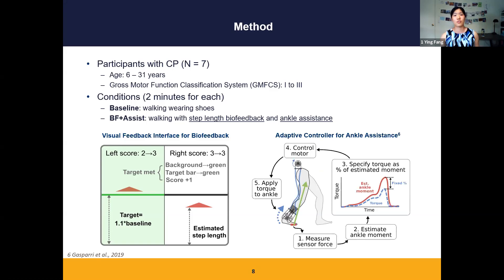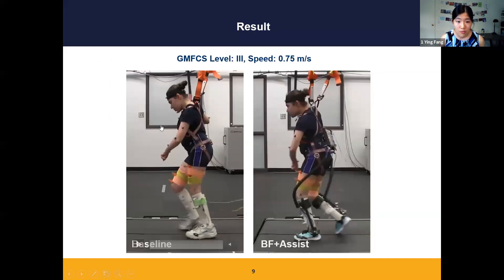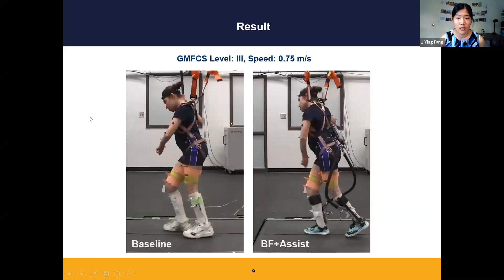Ankle assistance was delivered through an adaptive controller. Basically, the device provided ankle torque proportional to the user's biological ankle moment. Before presenting the quantitative results, I would like to show a video of the participant with the most severe symptoms walking under both conditions.